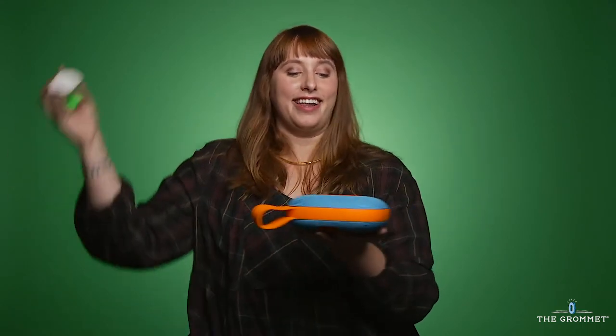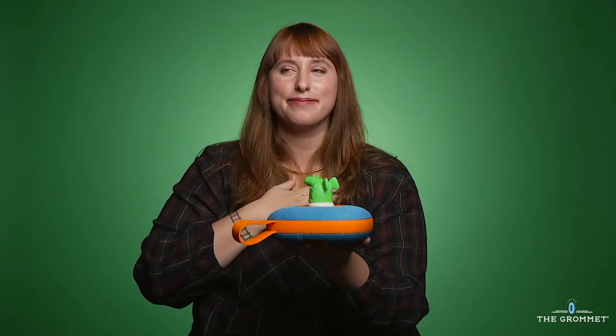Juki is a smart jukebox that does require a screen, but it requires your screen, not your kids'. Parents can use the app to create playlists and kids do the rest. Each Juki character is linked to a preloaded playlist of songs or stories, so kids get to play DJ without needing their parents' phone.